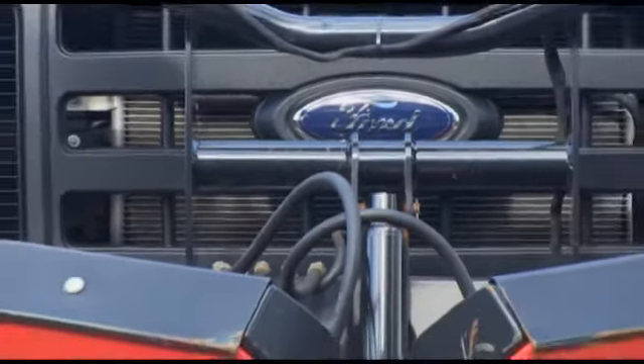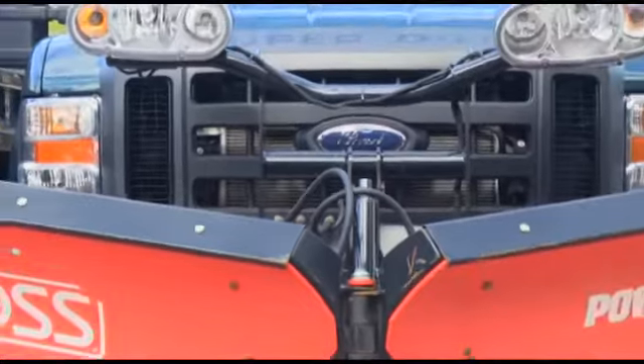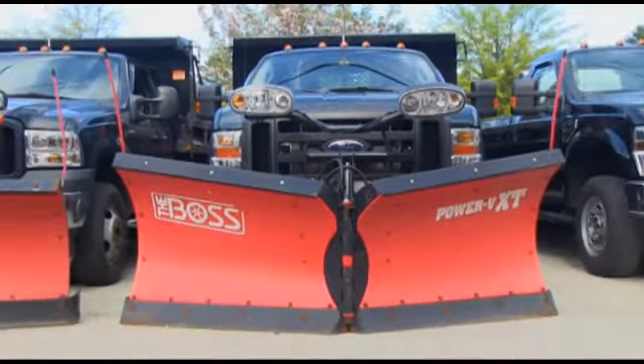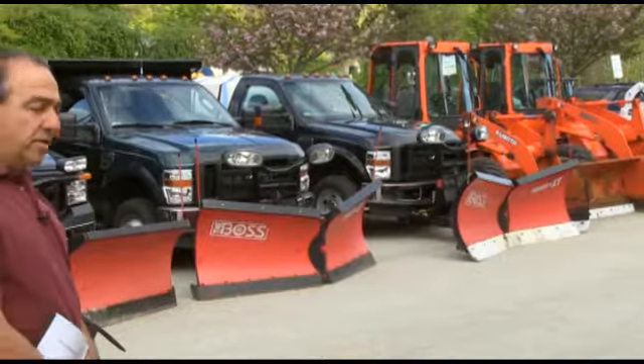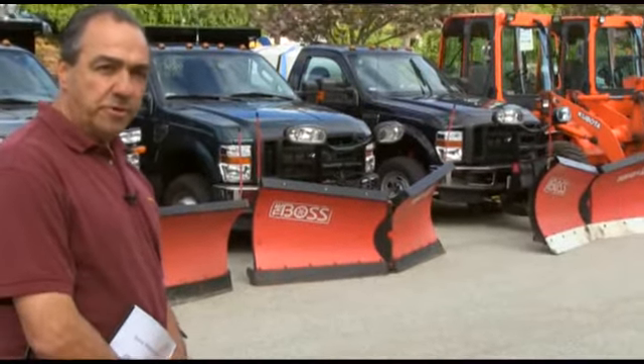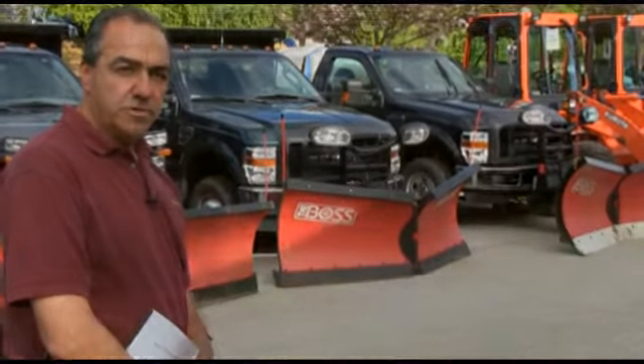What we ended up starting out with was the F-350s with the Boss plows on them, which seemed to work well for us. The V-plows, as you know, have 35% less plowing time, so that was critical for us where we needed to get parking lots done efficiently.